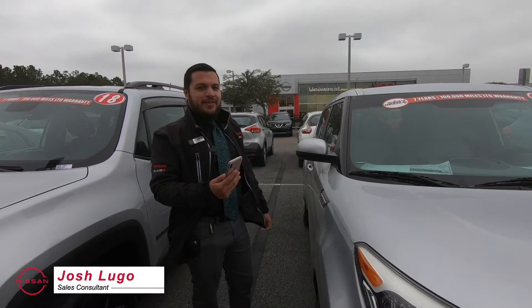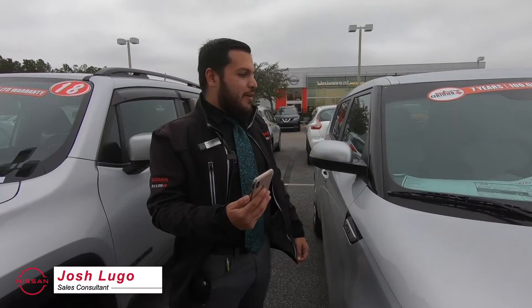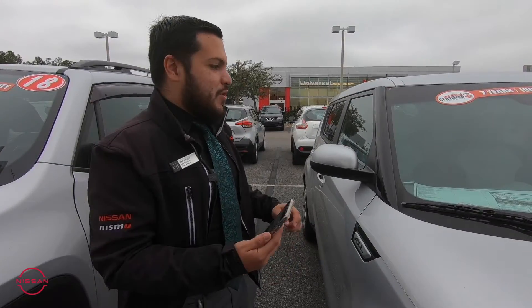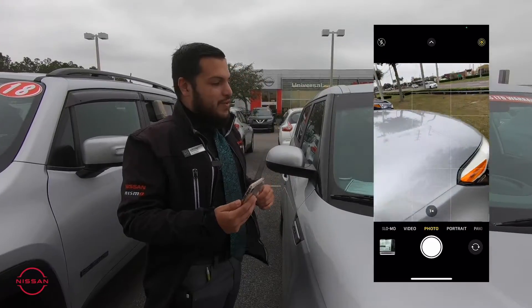Hi, this is Josh Lugo and I'm here at the Universal Used Car Superstore. I want to give you a quick tip on a few things you can do in our lot. In case you have any questions on our vehicles, this is including for the salesmen out here.